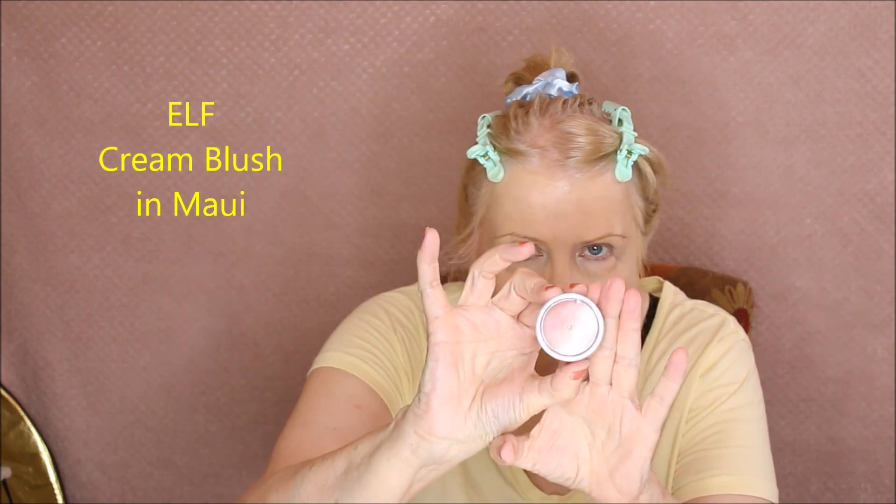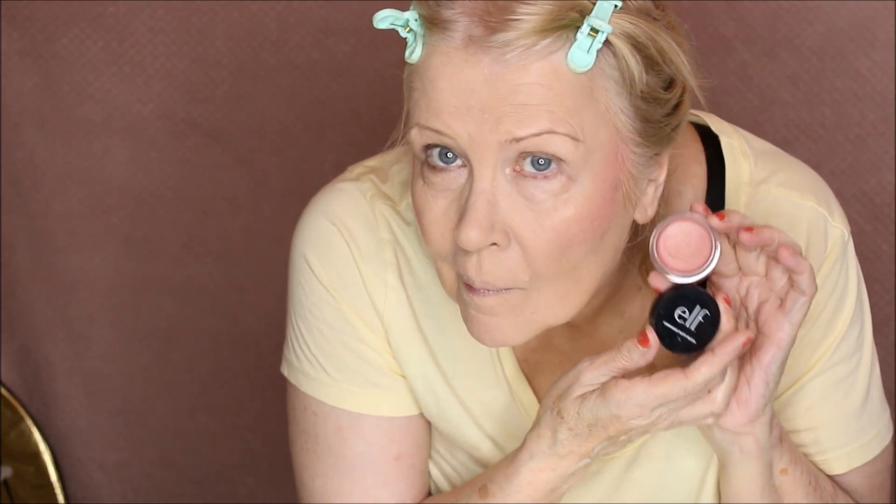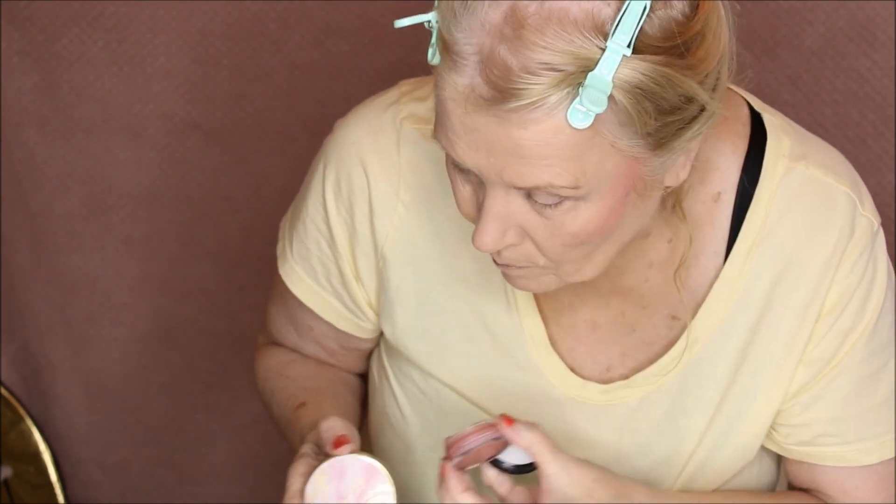Up against the Tarte is the e.l.f. cream blush in Maui. I shouldn't have started with a brush — I switched to my finger because the brush was lifting my foundation. So yes, I'm putting a cream blush over powder — a major faux pas in makeup — but it worked fine. The two sides look so similar, even though the two colors in the pan look quite different. They match pretty well on the face.